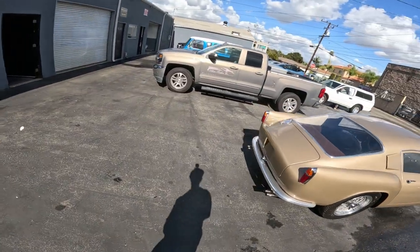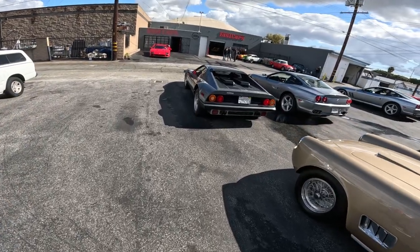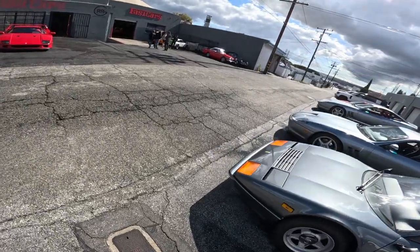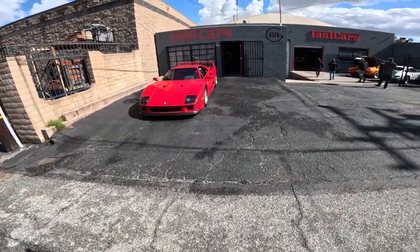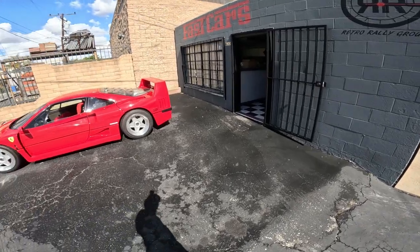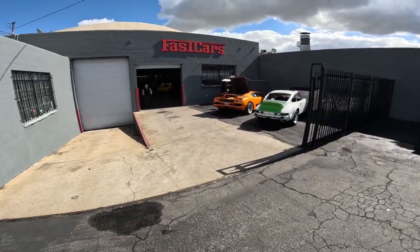They always have interesting cars. I guess they just painted this one — it's an older one, I don't know what year it is. It's a classic red Ferrari across the street. It's an orange Lamborghini. Yellow Ferrari.